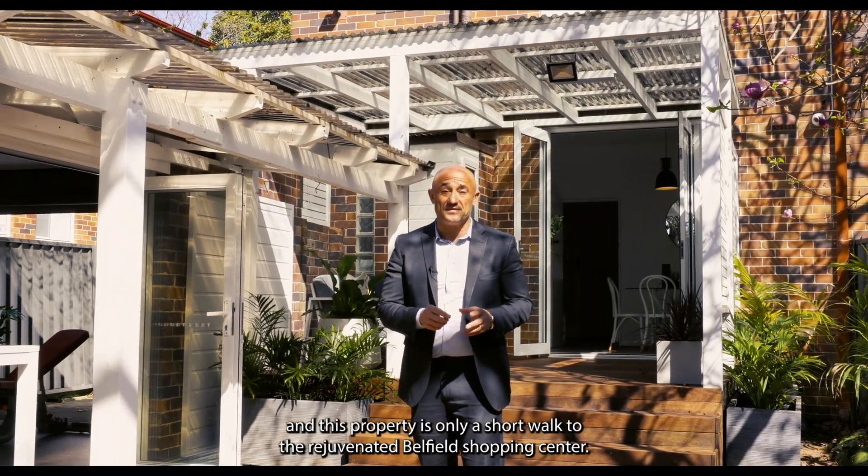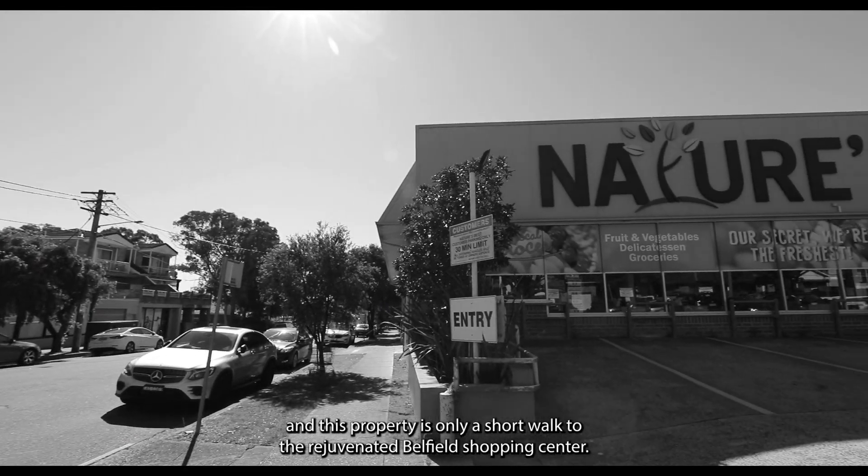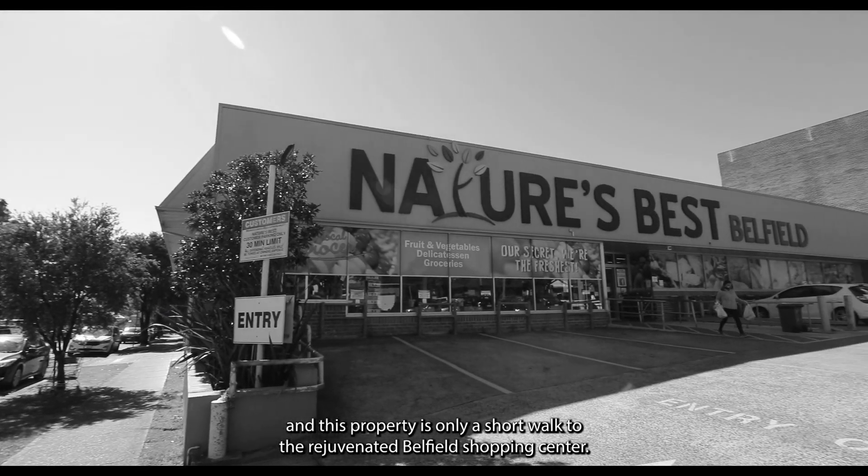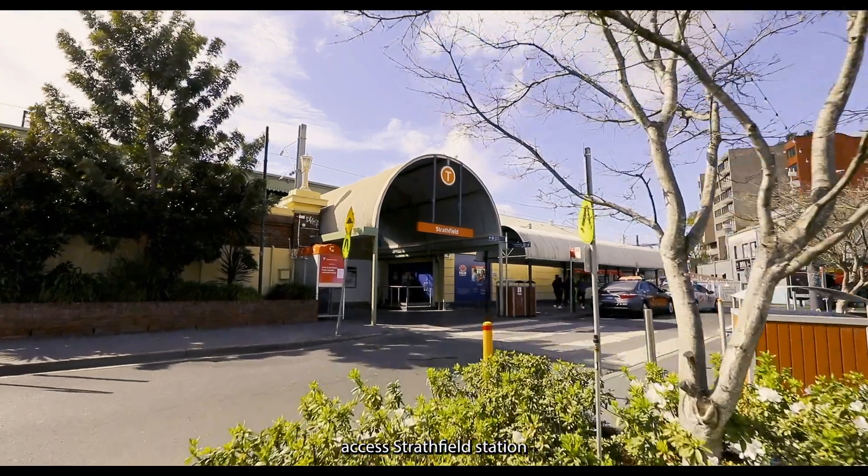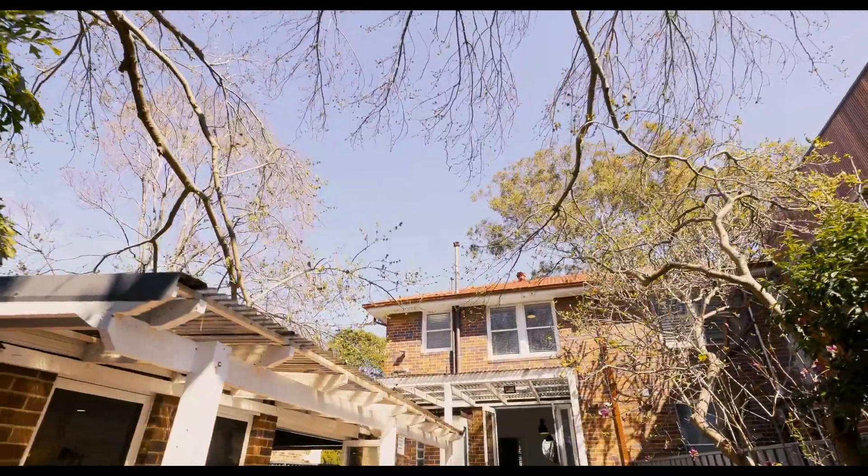No home is complete without the right location, and this property is only a short walk to the rejuvenated Belfield shopping center, a choice of bus lines, a choice of schools, and easy access to Stratfield station.